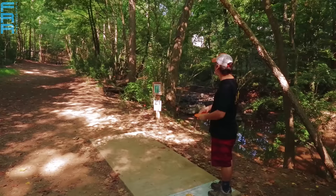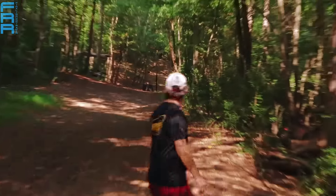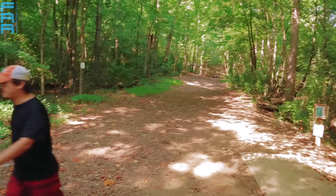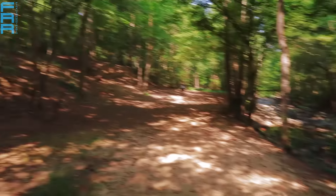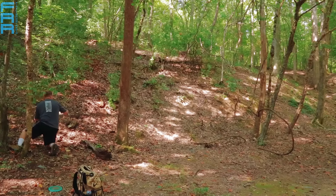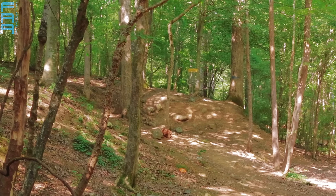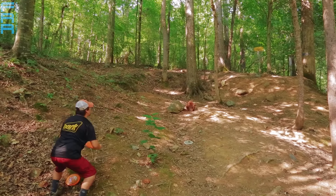Here is Culp's tee shot — nice and high, fading out, and it does get past the woods there. Beautiful shot by Matt Culp. He'll be looking at a birdie from the base of the hill. Here's how you know these guys are all pro caliber — this shot is a really tight and well-controlled high-speed driver, more like a hyzer flip with heavy fade, so you can try and skip up that hill. This would also be a bonus hole just like four.